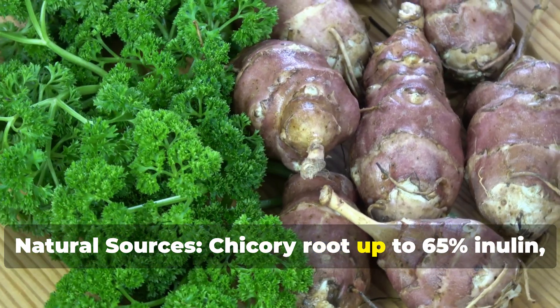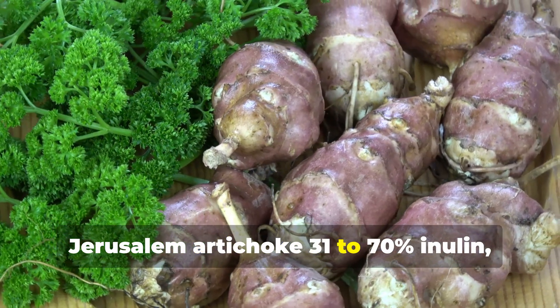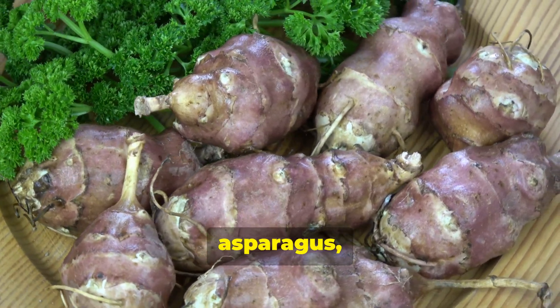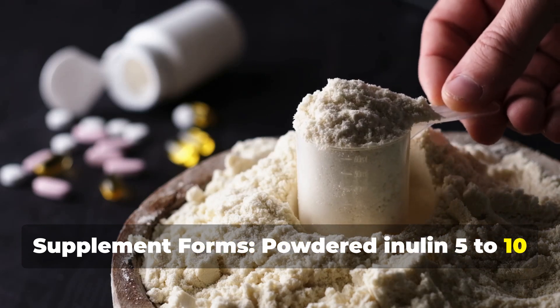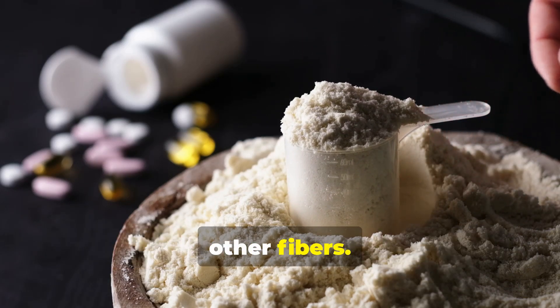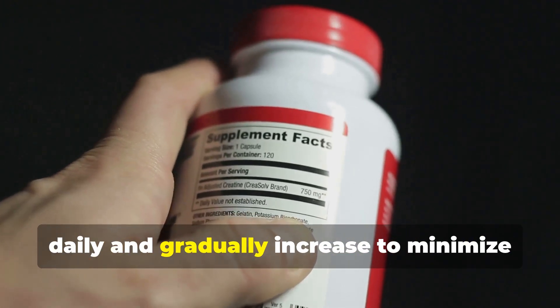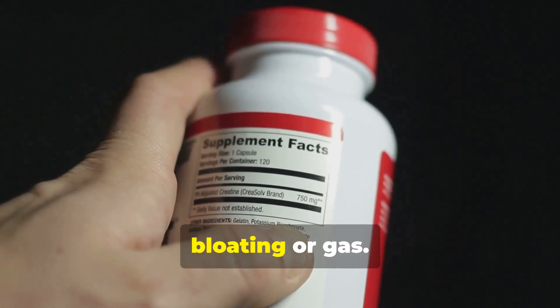Natural sources of inulin include chicory root (up to 65% inulin), Jerusalem artichoke (31–70% inulin), garlic, onions, leeks, asparagus, and bananas. In supplement form, powdered inulin is typically taken at 5–10 grams per day, and prebiotic blends often combine inulin with other fibers. Tip: start with a low dose of 2–3 grams daily and gradually increase to minimize gastrointestinal discomfort such as bloating or gas.